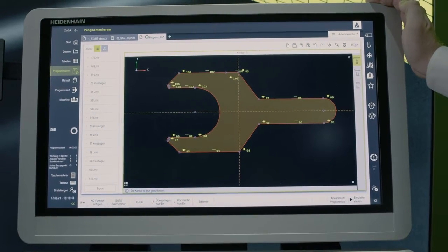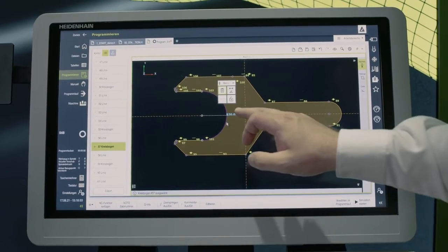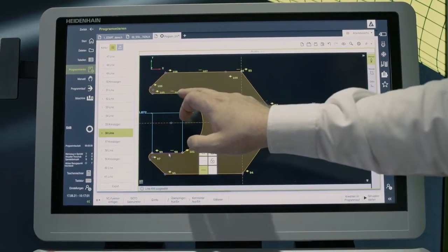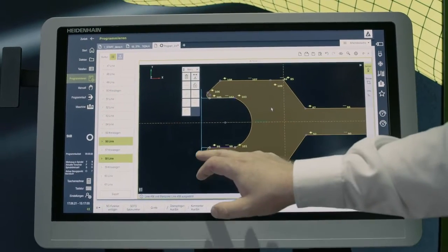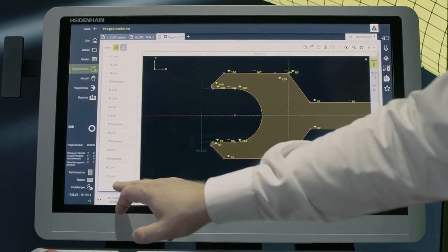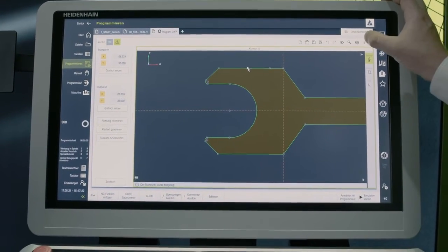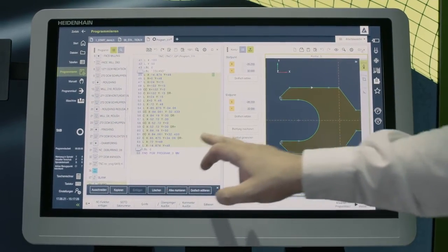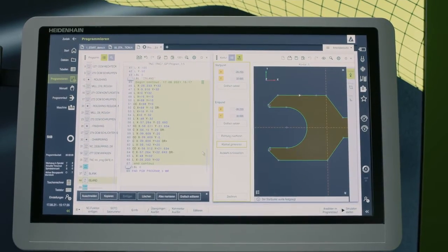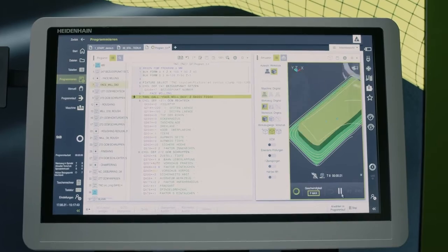We mark the entire contour and then unlock it so that we can edit the elements. Now we can change the radius here, for example, to radius 20. Then we simply modify the spacing between these elements to 40. Now we've modified and adapted the spacing and begin exporting to set the starting point. The control converts all elements into Cleartext contour elements, and then we press 'Generate Cleartext' and 'Replace Selection' to modify the entire contour. We can start the simulation directly to see if we made these changes correctly.